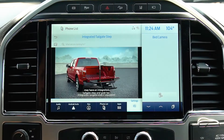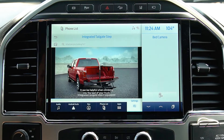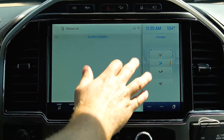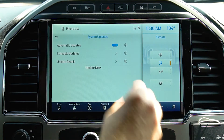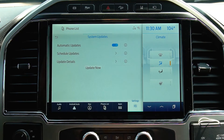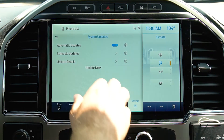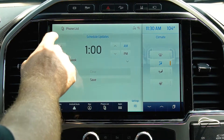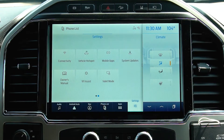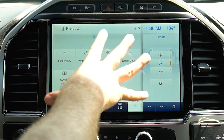There's a tailgate step and grab bar that can be helpful when climbing into the bed of your truck. The Super Duty now, like the F-150, features over-the-air updates, which means just like your smartphone you can upgrade your truck so it will have the latest and greatest technology at any time. These updates can be scheduled to happen while you're asleep, and you'll wake up to a truck with new functions and features.